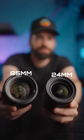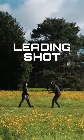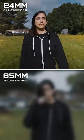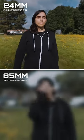Let's compare a 24mm to an 85mm, because the difference is crazy. First up, a leading shot. With the 24mm, it becomes a very dynamic shot. The background moves, the grass moves — you can almost feel the wind in your face.